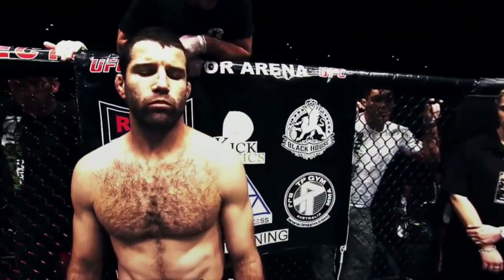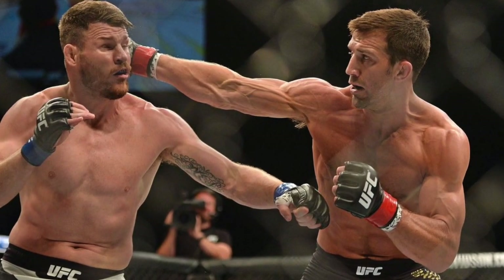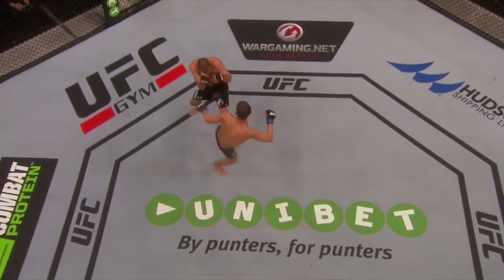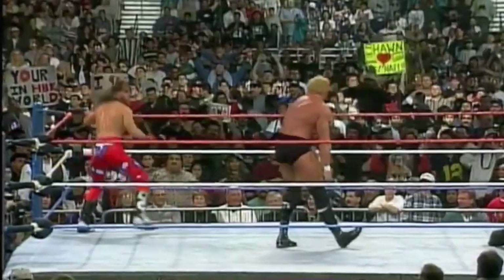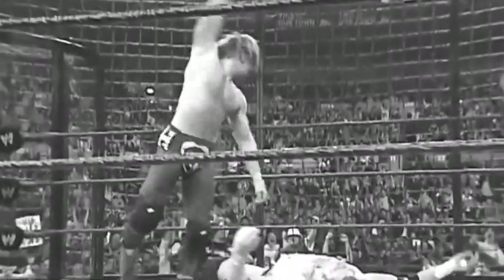Back in November of 2014, flyweight standout Luis Smolka faced Richie Vasulik at UFC Fight Night: McGregor vs. Bisping. Early in the third round, Smolka landed a nasty super kick that sent Vasulik to the canvas. In this instance, the move was not only successful — it ultimately led to a KO victory for Smolka. Evidence would suggest that Michaels' signature move can also be an effective finisher inside the UFC octagon.